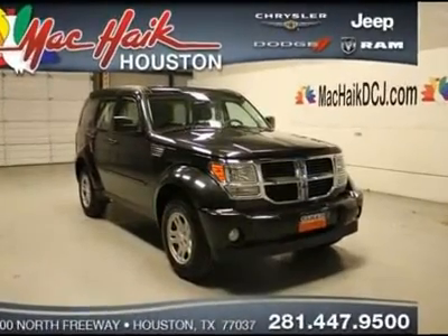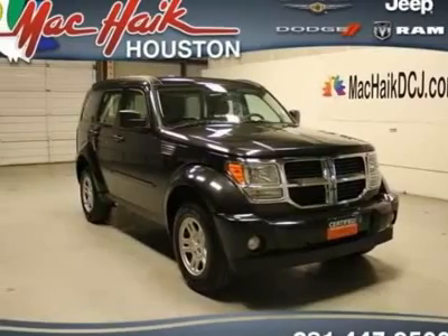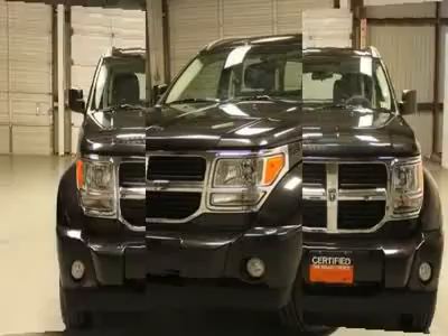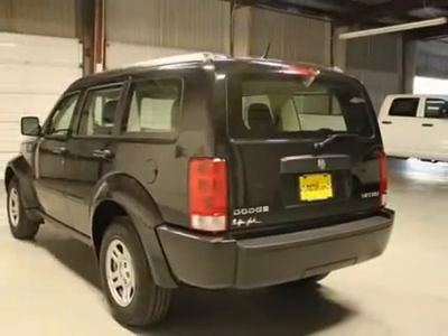Only one owner. Lots of room. This great-looking 2011 Dodge Nitro is the one owner SUV you have been looking to get your hands on. Full of innovative storage solutions that make life easier, you're set to load practically anything that comes your way.